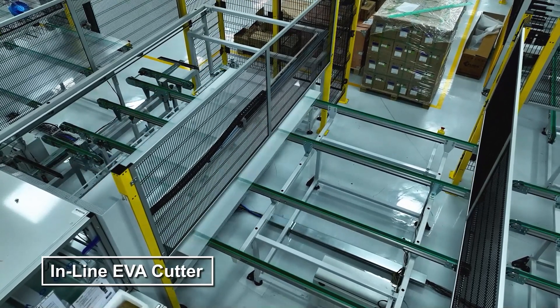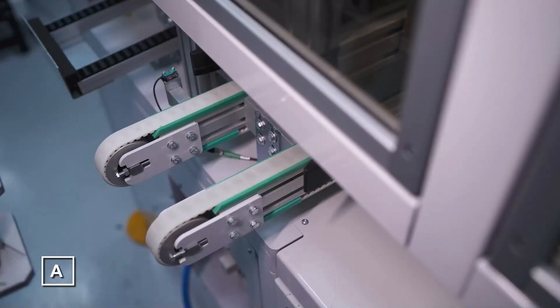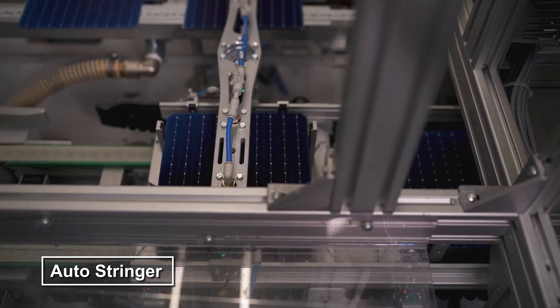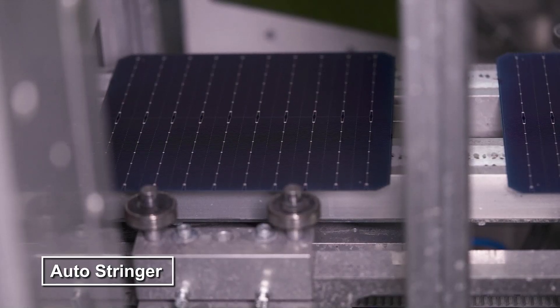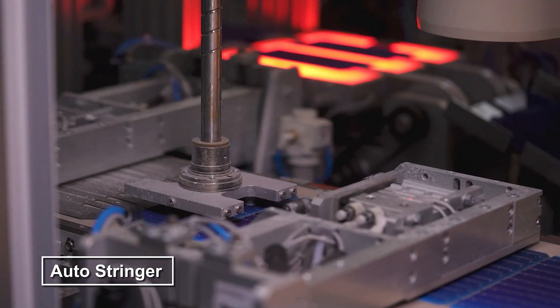Our template placement buffer ensures perfect alignment. Next, solar cells, ribbon, and flux are meticulously placed. The stringing and tabbing process then connects these cells, forming an efficient solar string.